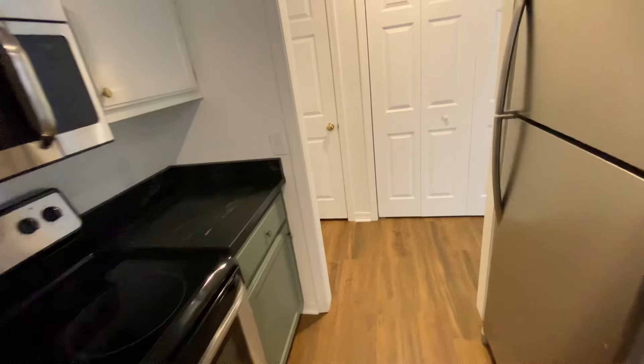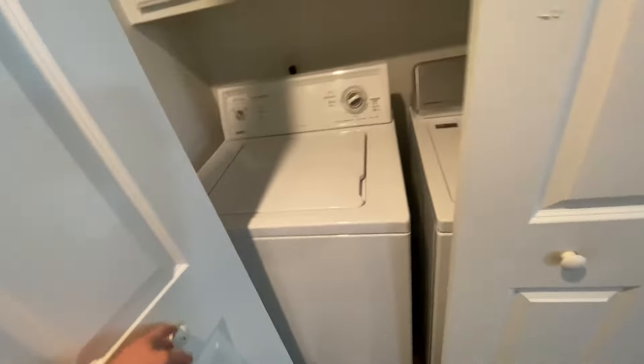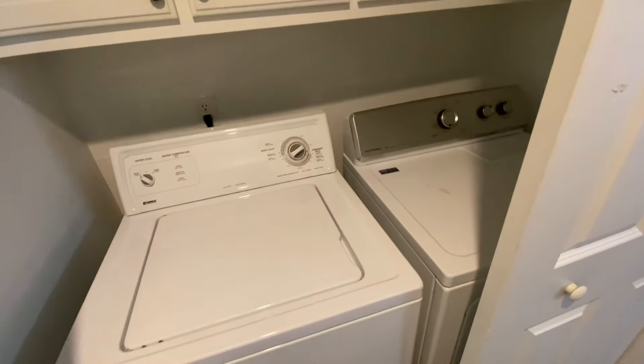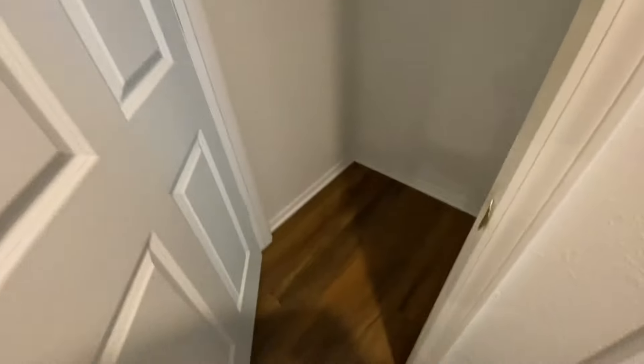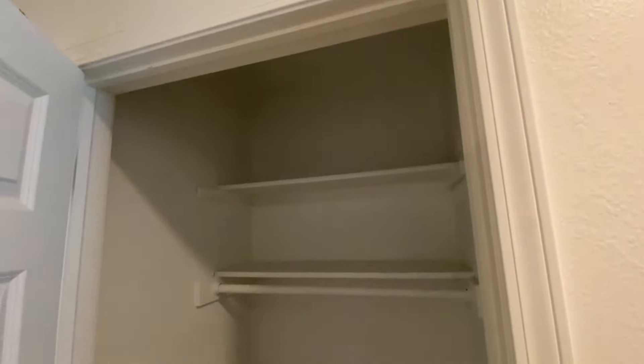Same size kitchen. The door handles on this are backwards, which can be switched — I'm not going to do it though. Again, washer and dryer, not as nice as the other ones, but still nice for a tenant that doesn't have one. I forgot to show this on the last unit — there's a nice linen slash coat closet.